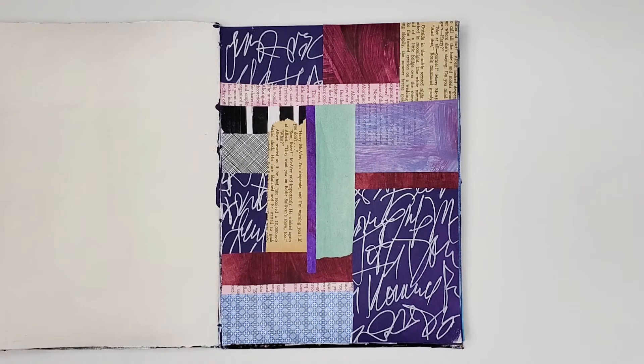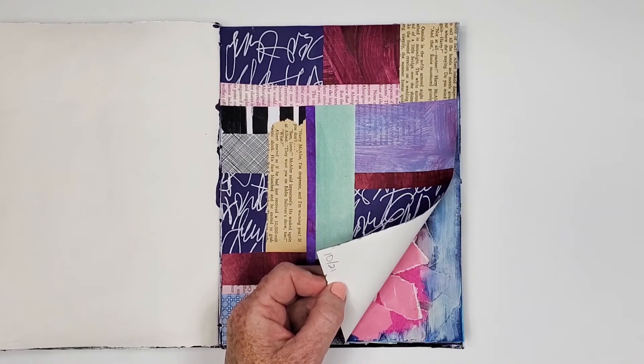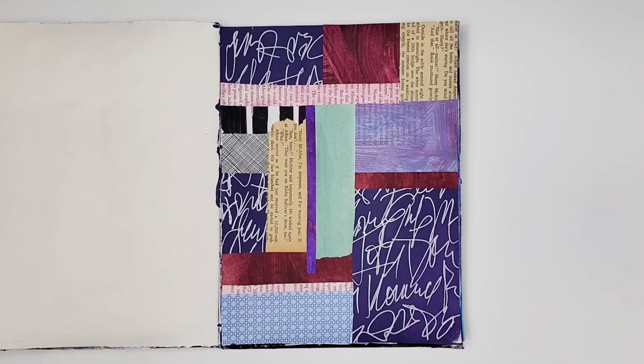This is another older collage, created in October of 2021, where I did mostly just straight edge collaging. I'm slowly moving away from this style of collage toward more of that mixed media approach.